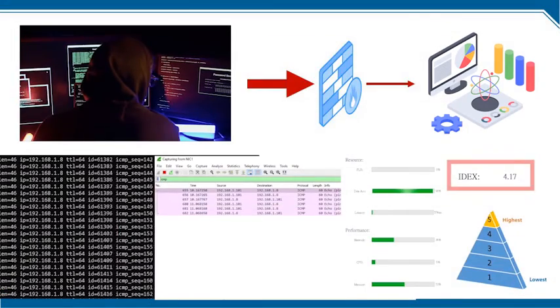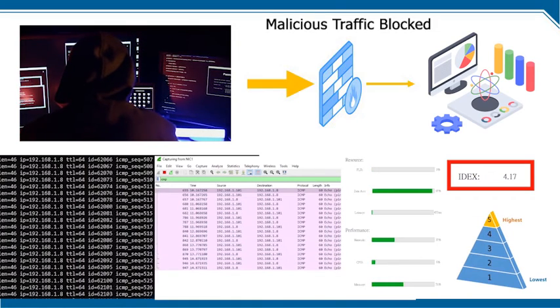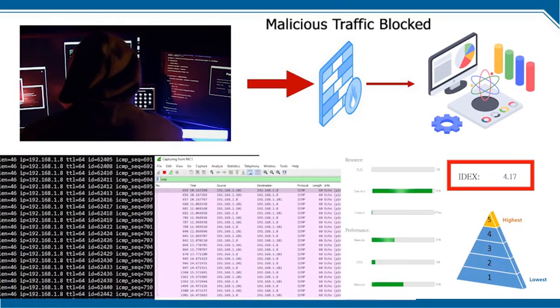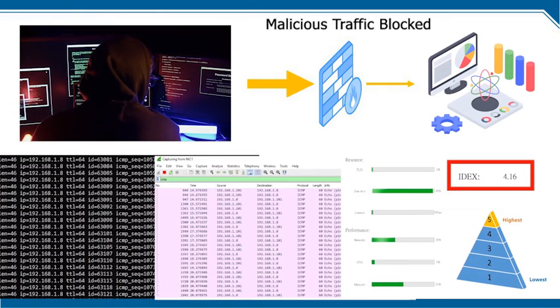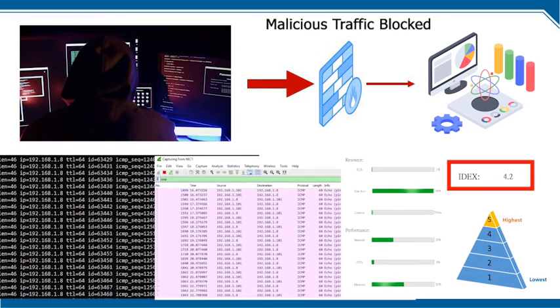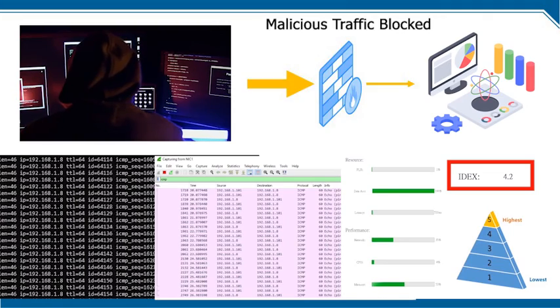In response, the system administrator decided to append a defense module to the system in an attempt to protect it from attacks. With the module applied, the impact of the DDoS attack will be mitigated, resurging the system performance, thus causing the IDEX score of the system to recover.